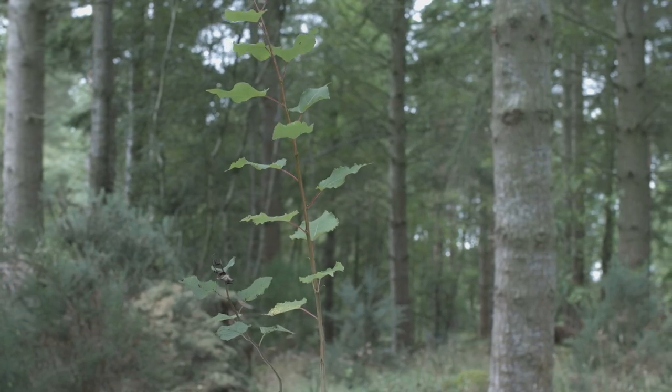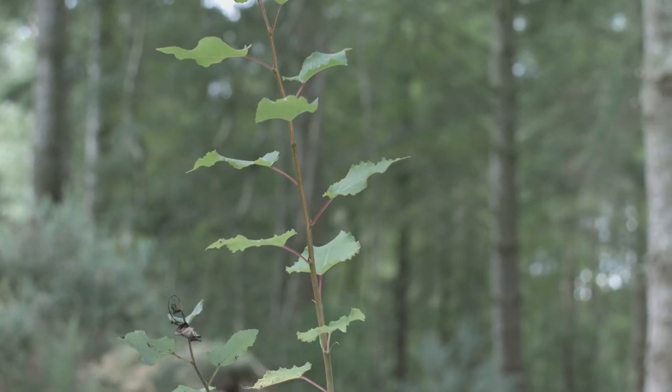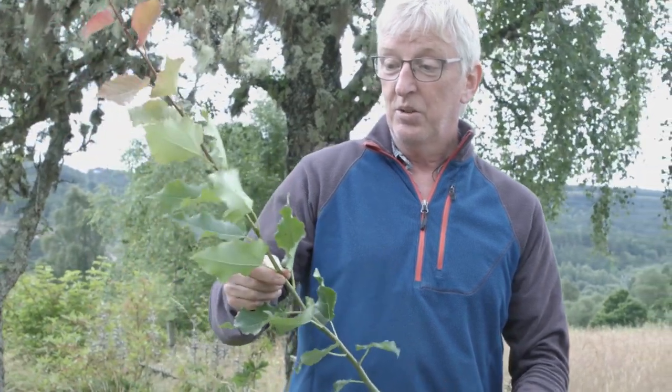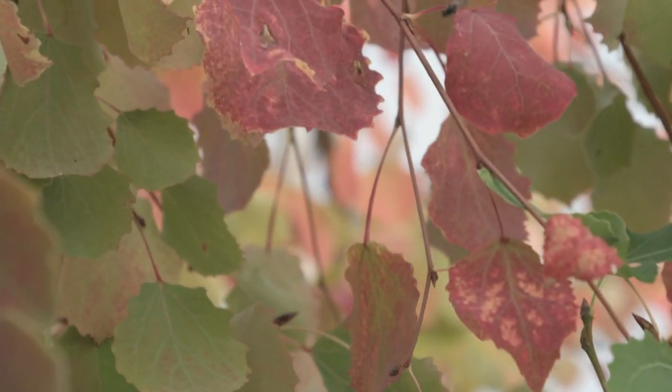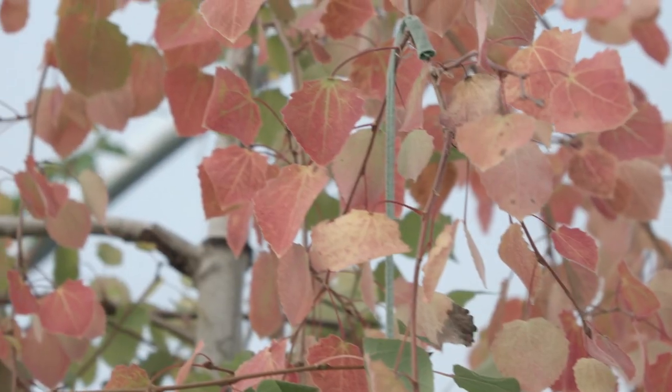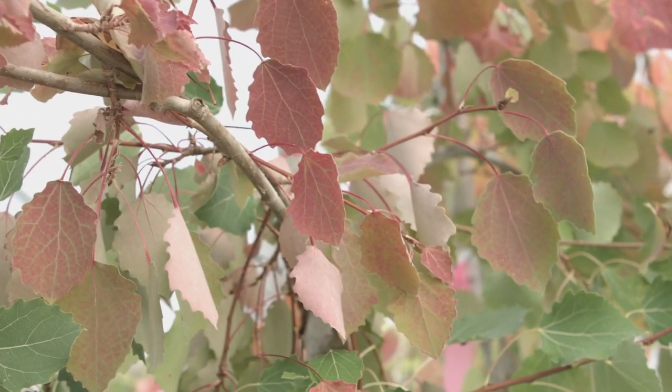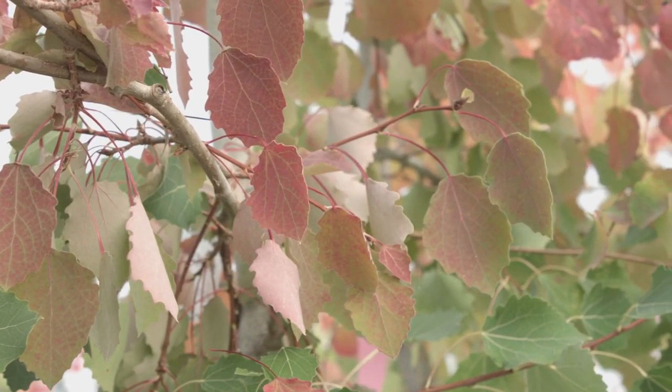Here we have another important tree in the Caledonian forest which is quite rare but should be very much more common. It's an aspen tree and its Gaelic name actually means the shaking tree. It's deciduous so the leaves will fall in the autumn time and they generally grow a fantastic colour — depending on the individual, they often go bright yellow or bright red.